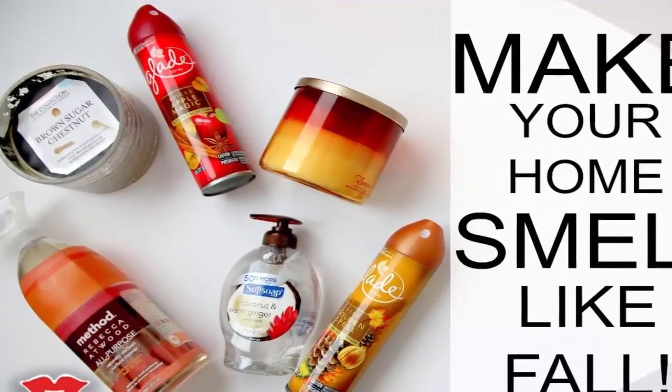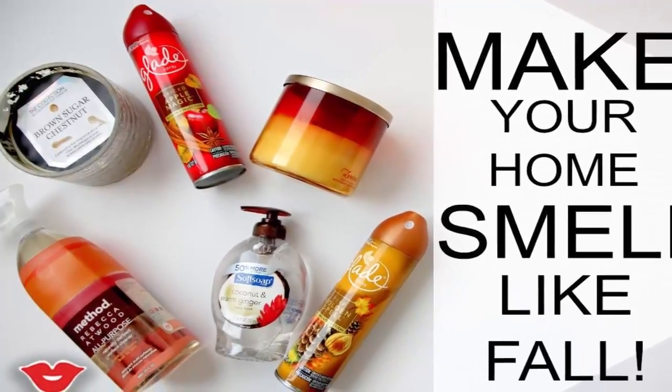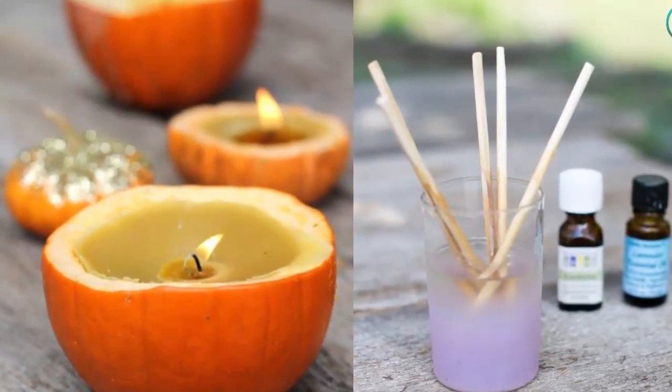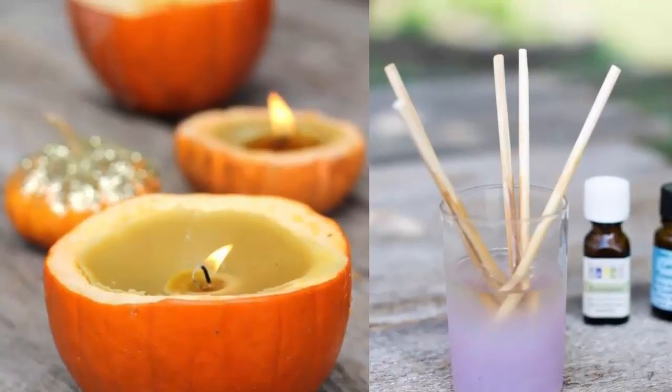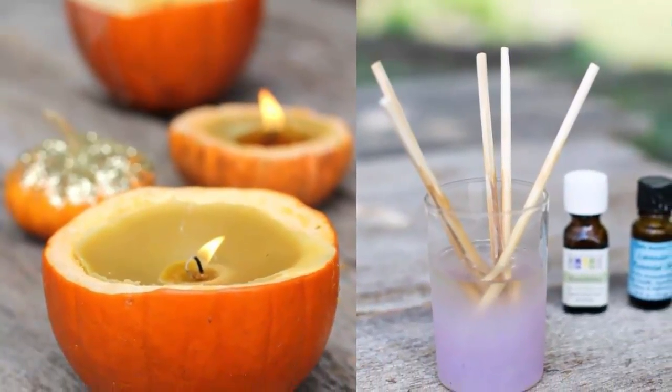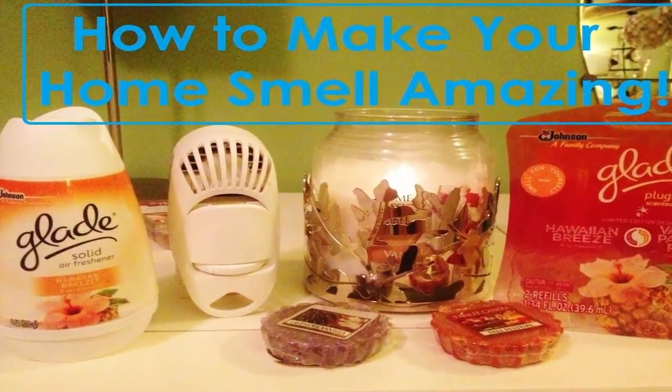If you haven't seen or used them, they're those little beads that you can throw into your wash to make clothes smell amazing — they come in a few different scents. Take a quarter cup of the Downy beads, then 4 tablespoons of baking soda and 1 cup of boiling water. You will also need an empty spray bottle. Take a funnel and put the ingredients into the spray bottle.